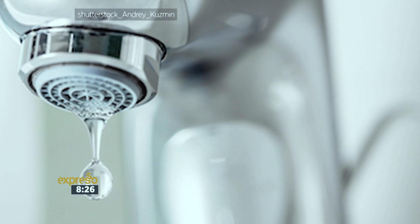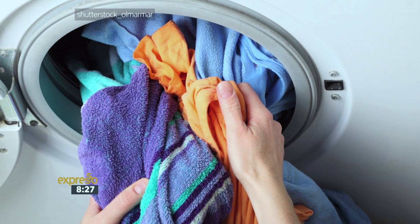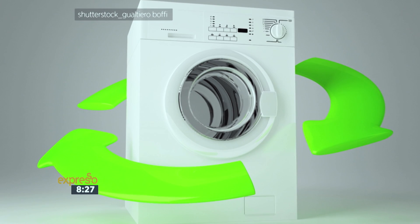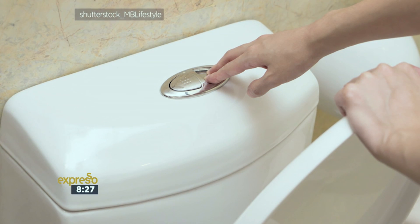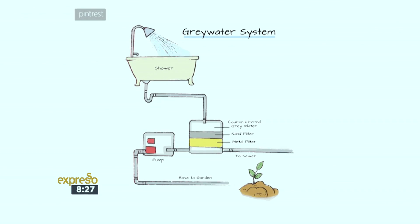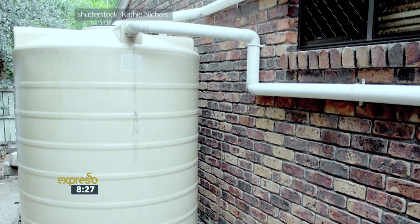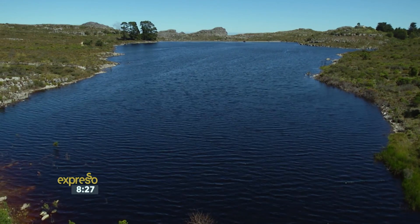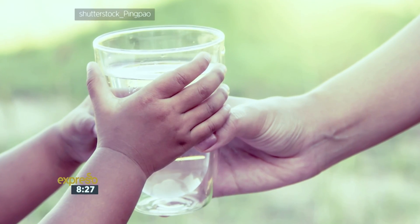As a consumer, I have a major responsibility — every drop counts. We need to look at practices in and around the house. With washing machines, rinse water from one cycle can become wash water for the next cycle. You can even use that water to wash your car, or use it for toilet flushing. Install a grey water system — even a normal rudimentary system will assist — pushing back that drinking water requirement for areas where it's not required.